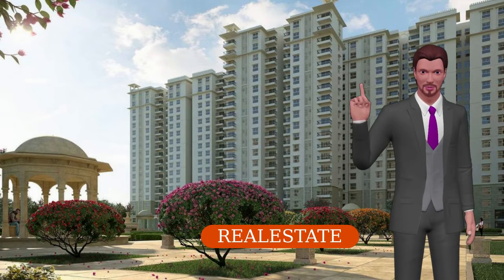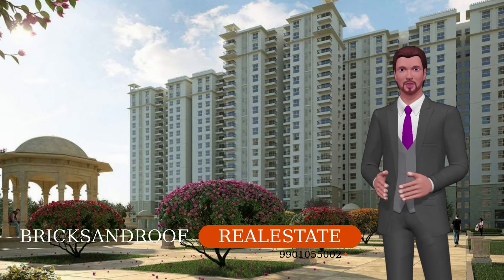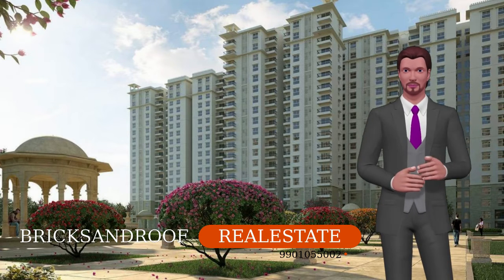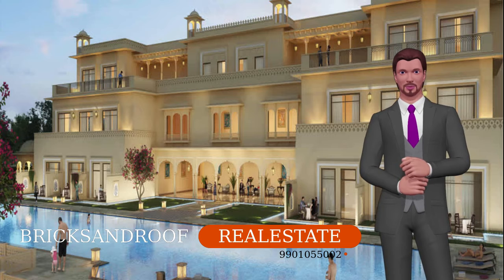Live like a royal at Shoba Royal Pavilion. The 24 acres of beautiful landscape has luxurious 2, 3, and 4 BHK apartments with world-class amenities. The homes are built with a thoughtful and unique design that portrays a Rajasthani architecture.